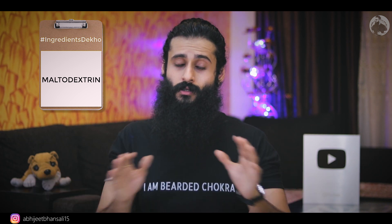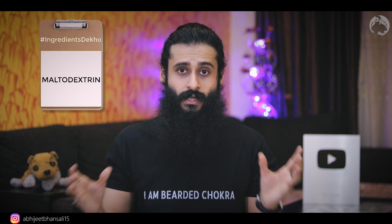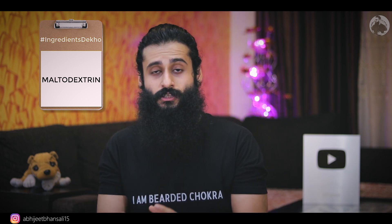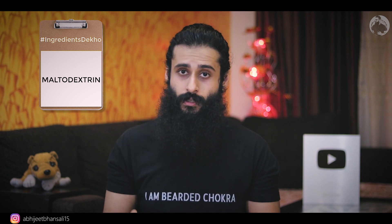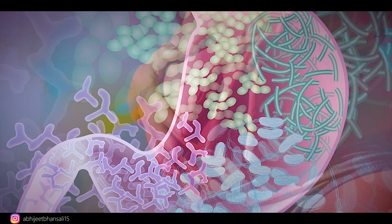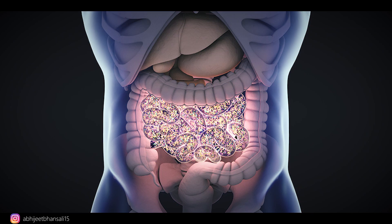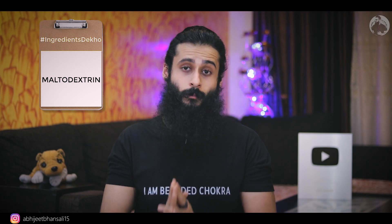Maltodextrin is non-nutritive — inside it there are no minerals, no nutrients, no meaningful calories. It's just a bulking agent that is extremely sweet. Beyond that, maltodextrin can ruin a lot of your gut health. It causes problems for people with autoimmune diseases, for diabetics, and even indirectly for people with blood pressure issues.